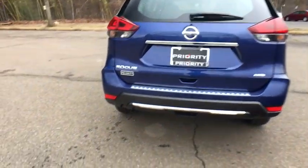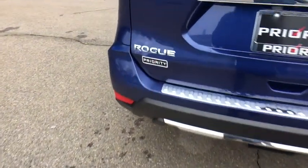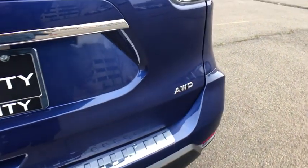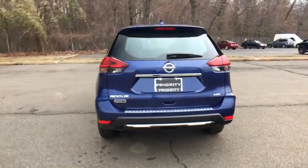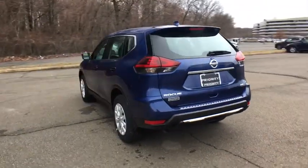This vehicle has less than 100 miles. Here are some of this vehicle's great options: traction control, dual airbags, power steering, four-wheel disc brakes, center armrest, power windows, electronic stability control.